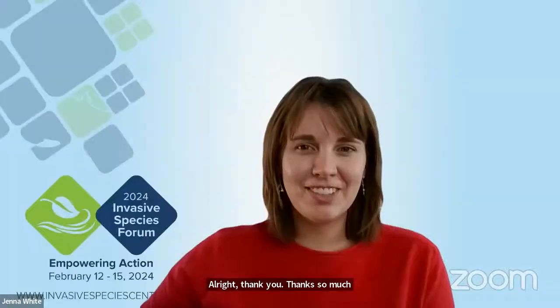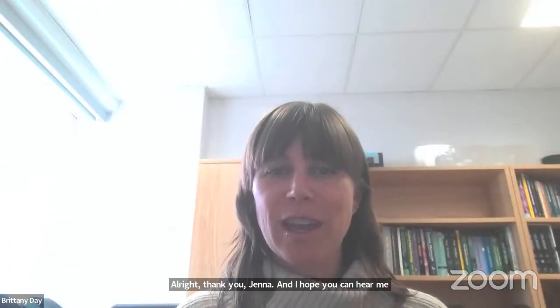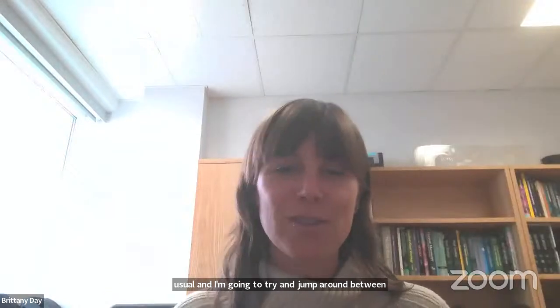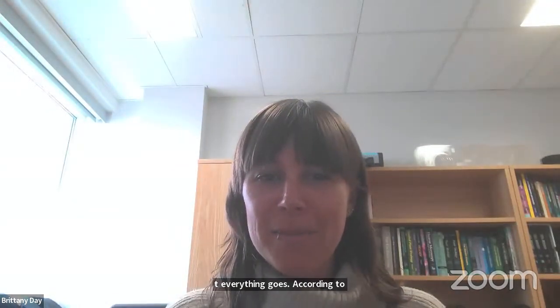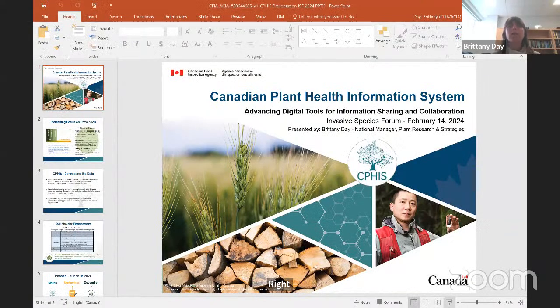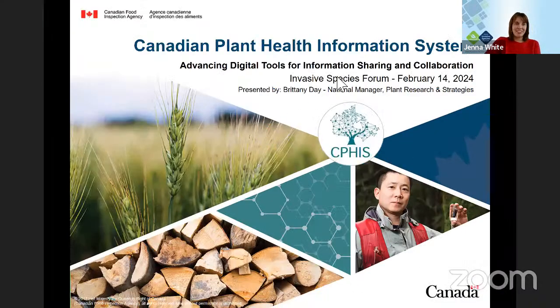Our next speaker is Brittany Day from the CFIA. I'll pass it to you, Brittany. Thank you, Jenna. I hope you can hear me loud and clear. I'm in a different location compared to usual and I'm going to try and jump around between presentation mode and demoing some of the tools, so my fingers are tightly crossed that everything goes according to plan.